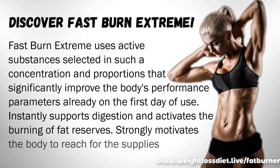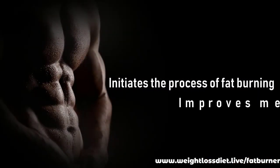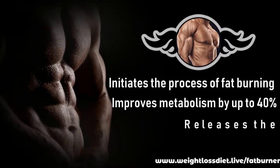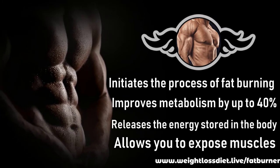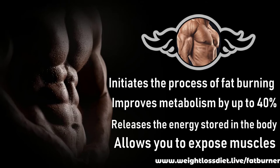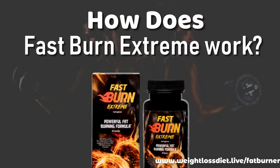It instantly supports digestion and activates the burning of fat reserves, strongly motivating the body to reach for the supplies accumulated over the years. Fast Burn Extreme initiates the process of fat burning, improves metabolism by up to 40%, releases the energy stored in the body, and allows you to expose muscles.